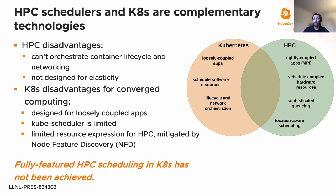Resource expression in Kubernetes is limited in terms of what HPC needs. HPC applications need to know every single detail of the hardware and its topology. The Node Feature Discovery project aims to provide that level of detail, but it is an addition to Kubernetes rather than a core component. Fully-featured HPC scheduling in Kubernetes has not yet been achieved, and it's something we need to do in order to enhance application performance, scalability, flexibility, and automation.